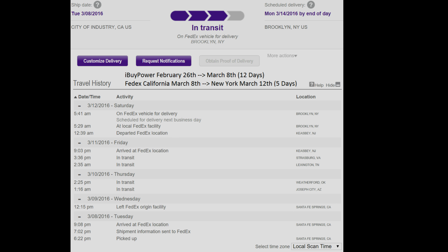That's pretty much it. I don't think I have anything else to say about the ordering experience. So let's get started with the unboxing.